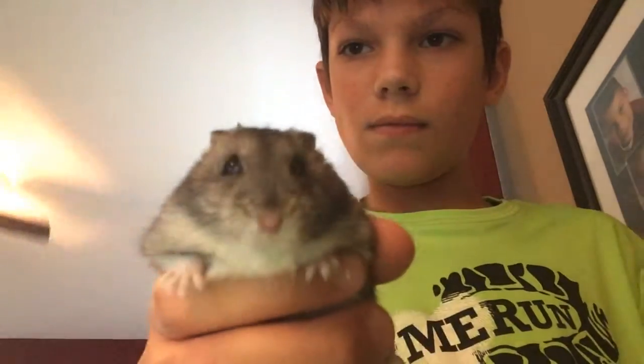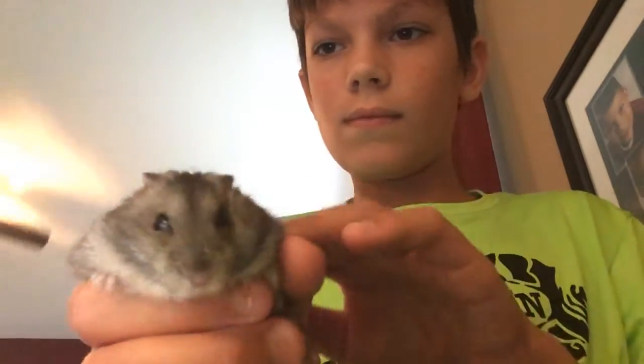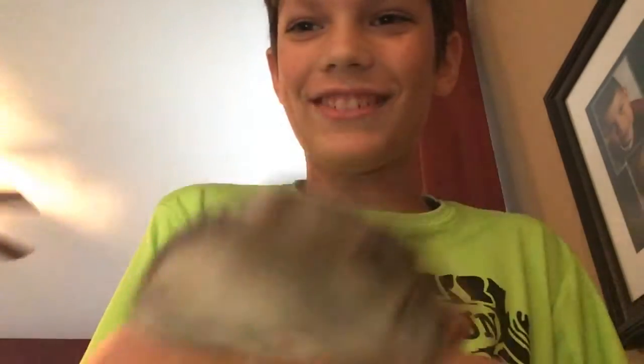This is going to wake him up, but I just want to show you guys. If you didn't remember, last time I needed gloves, but now he's kind of used to me. Here's Rex — he's very startled right now.